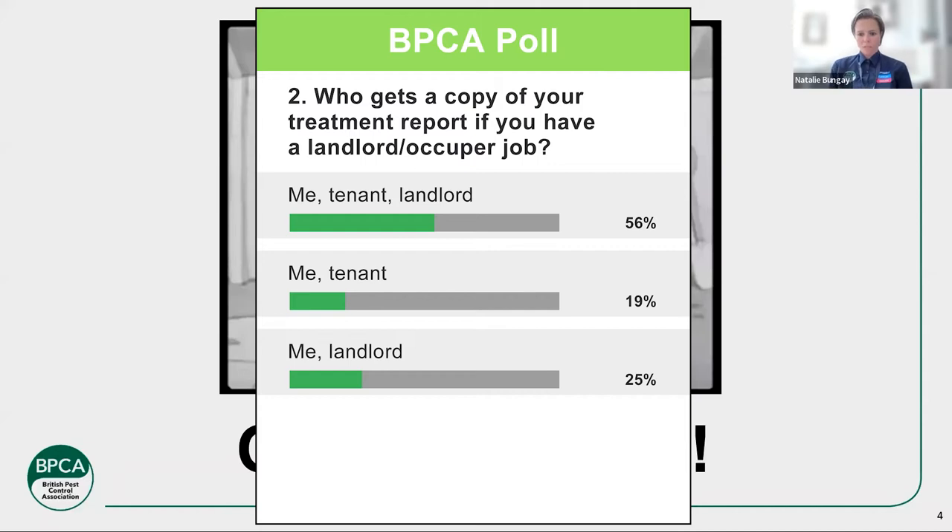54% of you say me, the tenant, and the landlord — that is what BPCA wants, that's what BPCA expects, and it also protects you. 25% say me and the landlord, 18% me and the tenant, and 2% just me. There are still a few of you that maybe don't give any paperwork at all — hopefully this webinar will convince you that you should be doing that. And for everyone not in that 54%, hopefully I'll convince you otherwise.